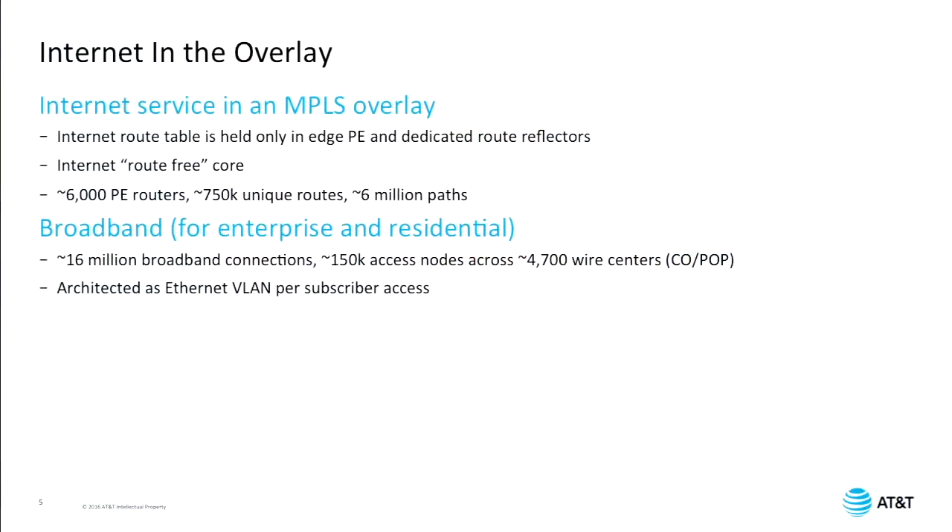We also build our public internet service as an overlay. It uses MPLS — we have no internet route tables present in any of our interior routers; we call it an internet route-free core. Routes only exist at the edge of the network, and the BGP next hop is an MPLS shortcut from one PE to another PE inside our network. We have around 6,000 PE routers globally for internet services, with about 750,000 unique route prefixes, including routes exchanged with customers and peers plus our own internal prefixes. There are about 6 million paths for those routes because we see them over multiple interconnects with different customers and peers.